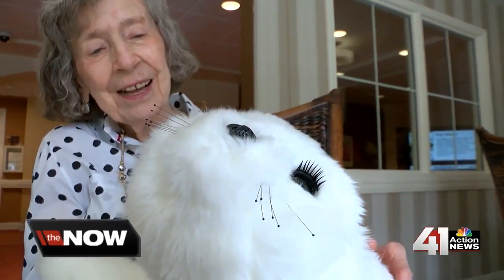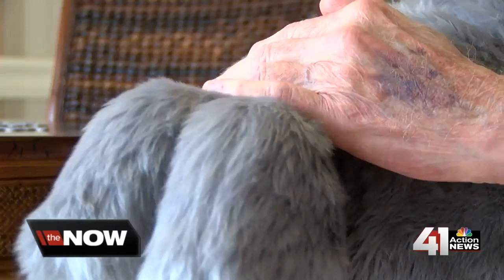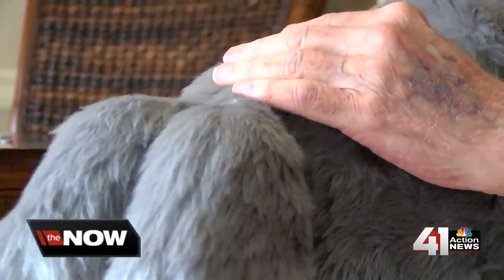When you first see them, you almost think they're alive. This is Bella and Benedito. They're Paro Pets here at Santa Marta Senior Living Facility.